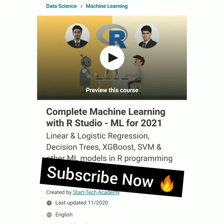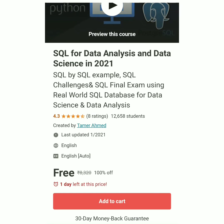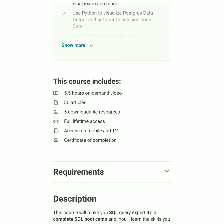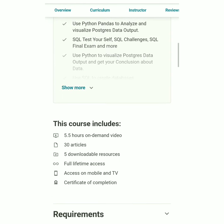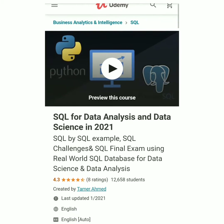The next course is SQL for Data Analysis and Data Science in 2021, covering SQL by example, SQL challenges, a SQL final exam, and using real-world SQL databases for data science and data analysis. This course is also free with only one day left at this price. The coupon code is available in the description. The course includes 5.5 hours of video, 30 articles, downloadable resources, full lifetime access, access on mobile and TV, and a certificate of completion.